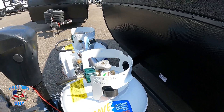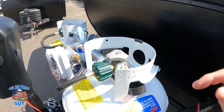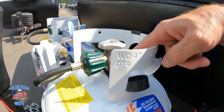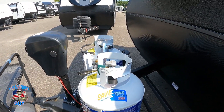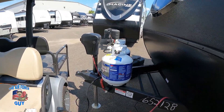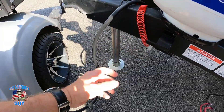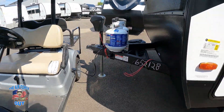I'm not sure if they're doing this on all of them, but I noticed it on a few — there's a little gauge here. Now you don't have to wait to check; you'll be able to see right here whether it's red. You can look through the top of the LP cover to see if your tanks still have LP or if they're empty, and then switch over to the other tank.